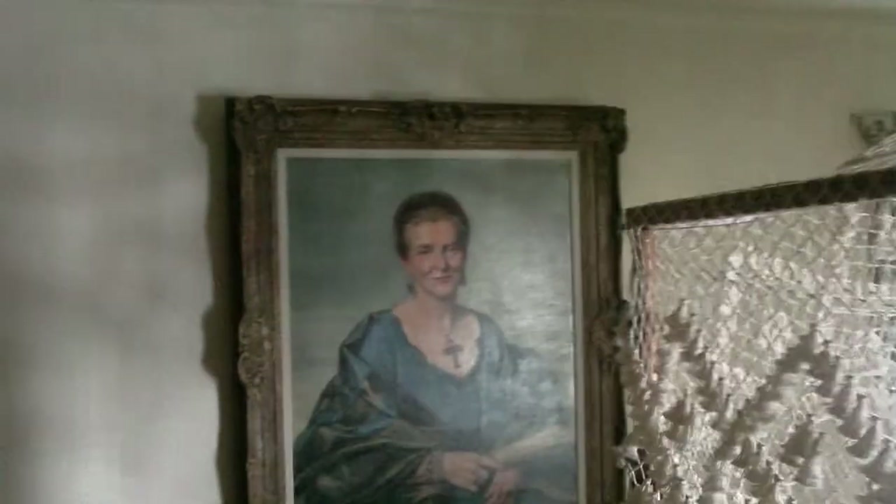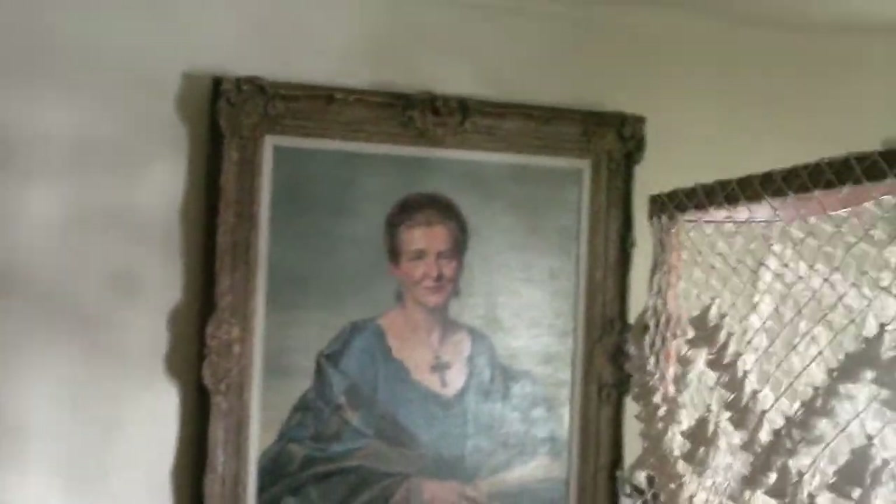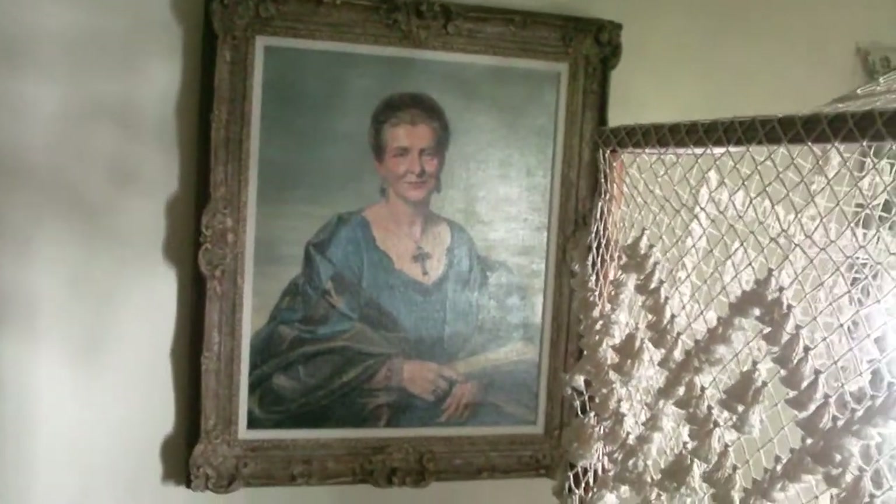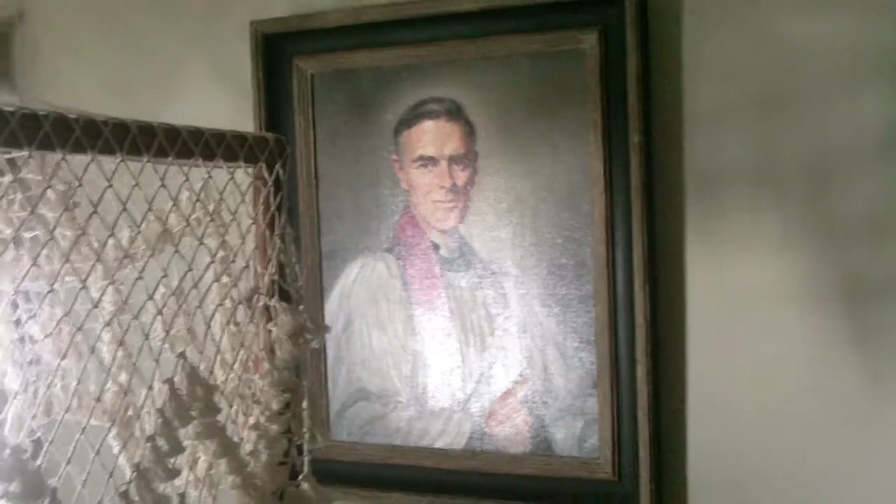I have, again, portrait paintings done by Ronald Anderson. A woman named Ruth, who was a well-loved nurse here in Connecticut, wearing her favorite amethyst cross. And a Father Agnew, who was with St. Michael's Episcopal Church here in Litchfield.